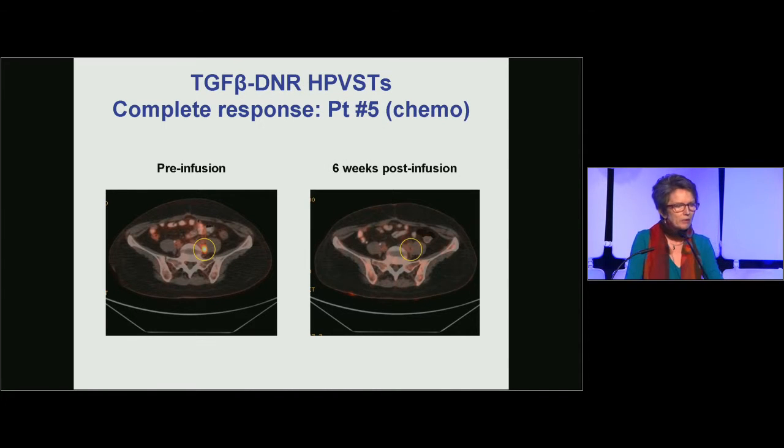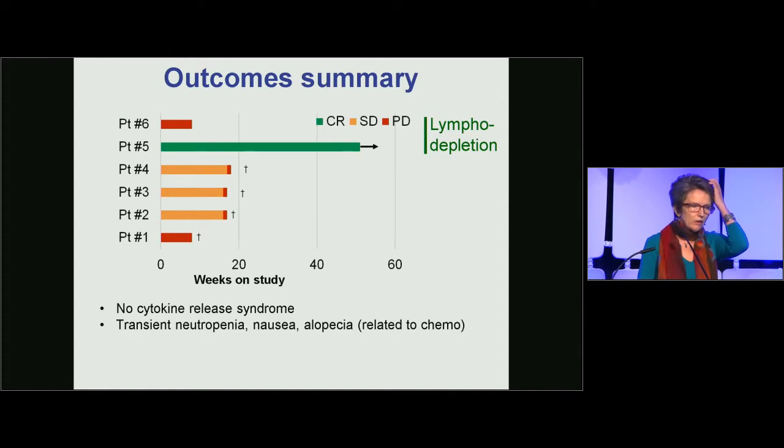Patient number five achieved a complete tumor response. You can see the tumor on the left prior to T cell infusion and the complete response at the six-week time point. Overall, three patients had stable disease, and one of the two patients who received lymphodepleting chemotherapy has an ongoing complete tumor response. Patients seven and eight are too early to assess. There was no cytokine release syndrome — consistent with virus-specific T cells — and only transient neutropenia, nausea, and alopecia, likely related to chemotherapy.